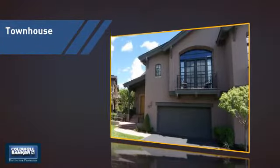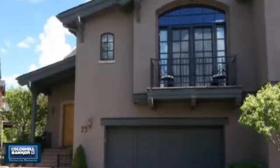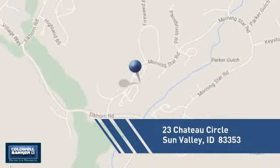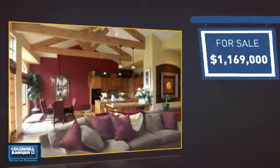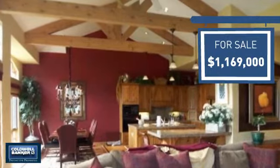This townhouse is a great choice for those who seek privacy, comfort, and convenience within an urban lifestyle. And it's located in this area. Currently listed at just under 1.2 million dollars, it offers an excellent value for the area.